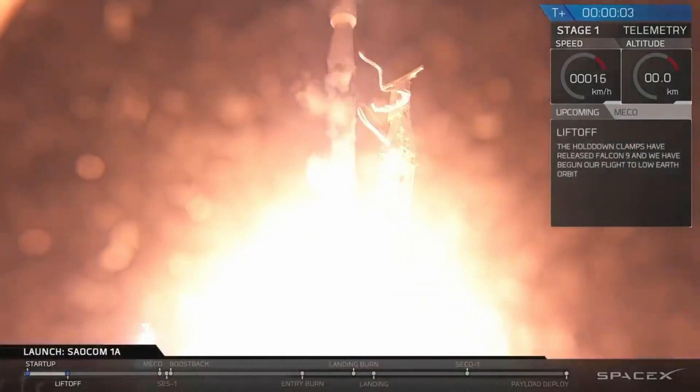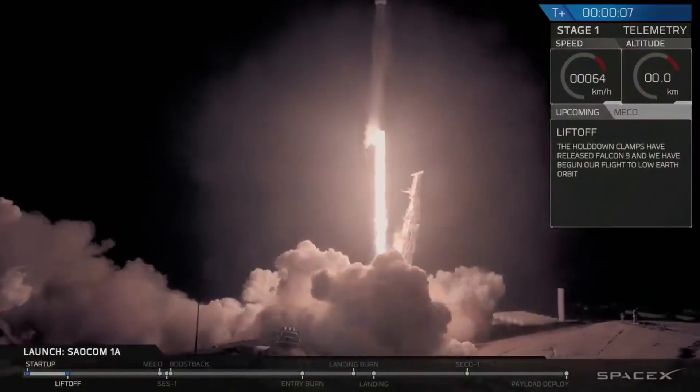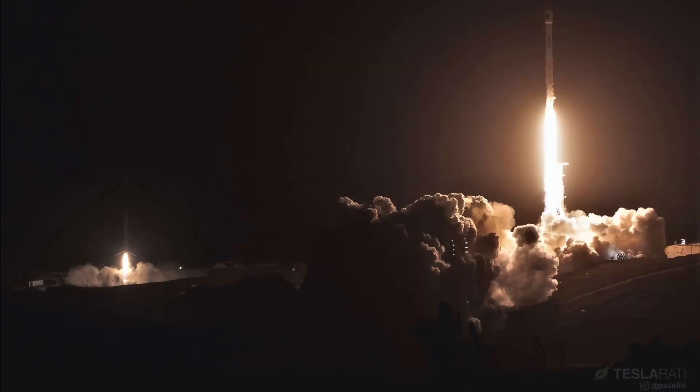Finally, SpaceX broke new ground and set new records on October 7th when they launched the first reused Block 5 version of the Falcon 9. And they also landed their first rocket on the West Coast on a landing pad just next to the launch pad from where it took off.